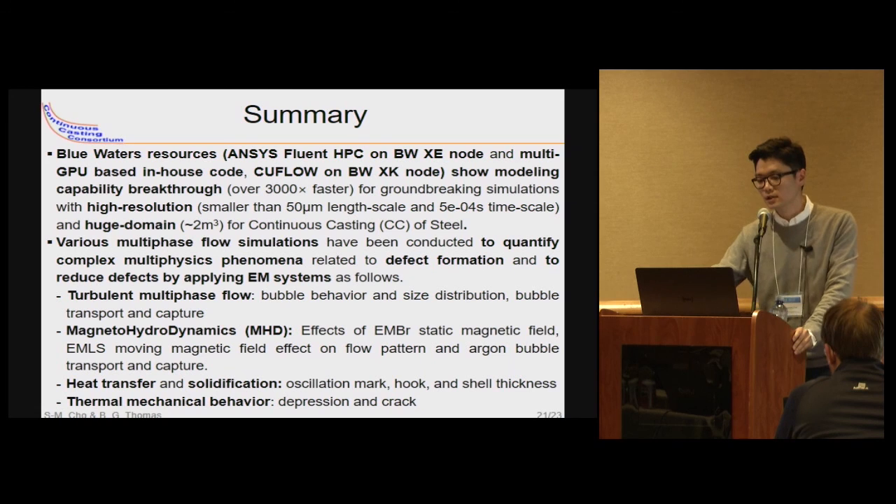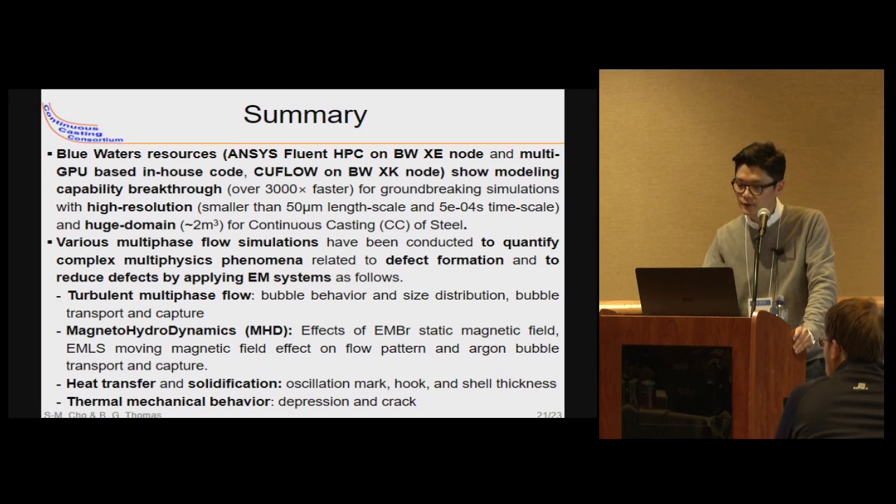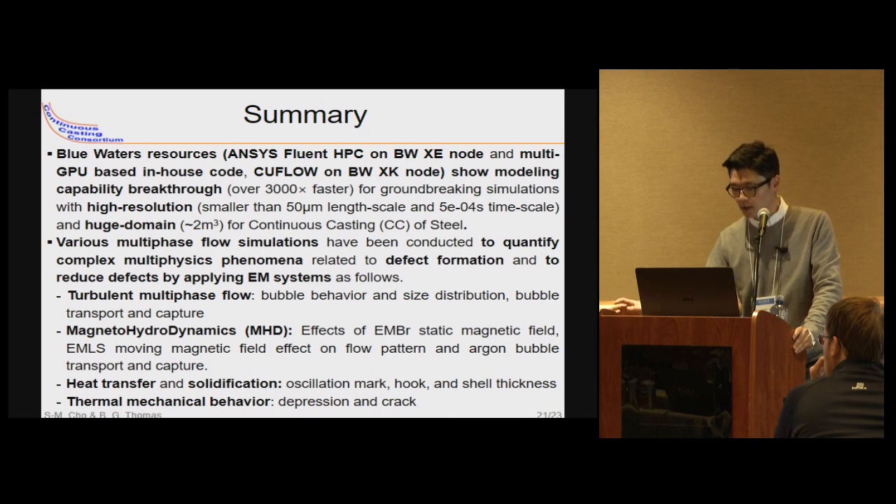To summarize: Blue Waters resources — Fluent HPC on XE nodes and multi-GPU based in-house code C-Flow on XK nodes — showed a modeling capability breakthrough of over 3000 times faster than normal workstation simulations. Various multiphase simulations have been conducted to quantify defect formations and reduce defects by applying electromagnetic systems. We considered turbulent multiphase flow, MHD, heat transfer, solidification, and thermomechanical behavior for depression and crack formation of the solidifying steel shell. Thank you for listening.